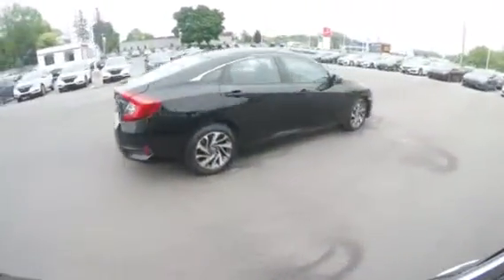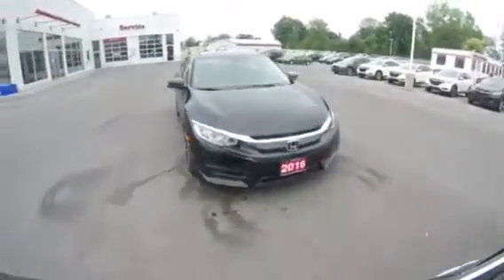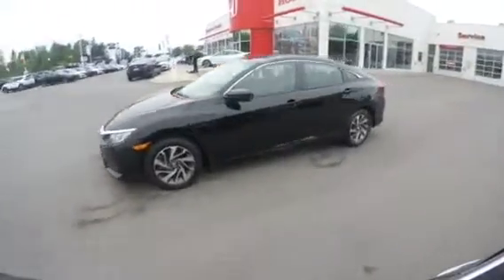Hey guys, Brad Pakula here again at Brantford Honda and I have another great car I want to show you. If you would follow me and let's go take a look. Introducing a 2016 Honda Civic EX sedan with just under 40,000 kilometers and pricing the lowest figures on the market. Call me today at 519-771-9722, just ask for Brad.